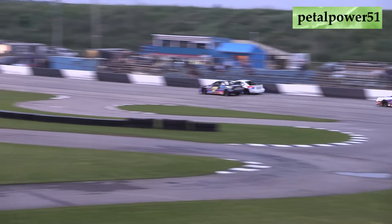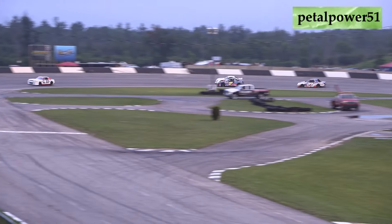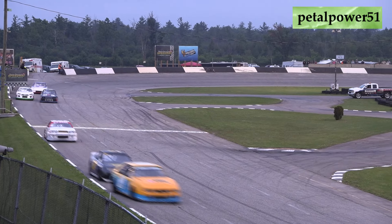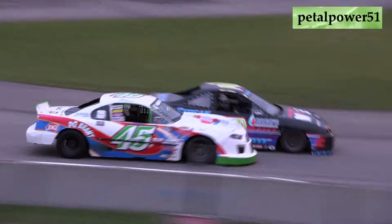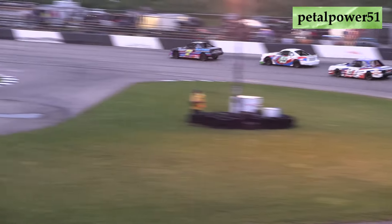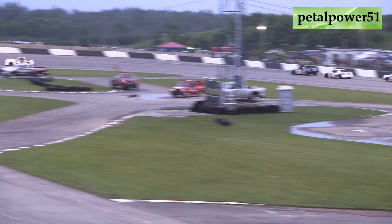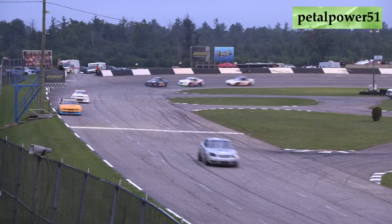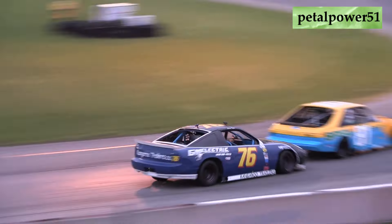Battle for fourth and fifth heats up — Kaelin Wallace on the top, Matt Young on the bottom. Wallace trying to hold onto that fourth position, but Young is all the way tucked up on the inside of that 45 car. The seven of Matt Young trying to move up into that fourth spot, with Jacob Sutcliffe trying to join that battle as well. Young takes that spot in the seven car, moving up to fourth, sliding Wallace back to fifth. Sutcliffe now sets his sights on that 45 of Kaelin Wallace.